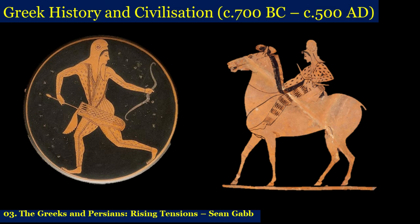Welcome, everybody, to this third session in our course, Greek History and Civilisation, about 700 BC to about 500 AD. Today I want to talk about the Greeks and Persians' rising tensions.